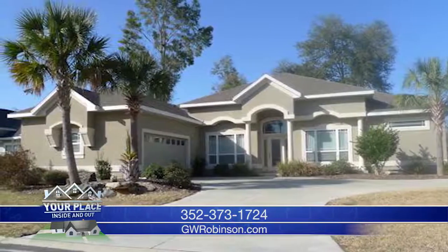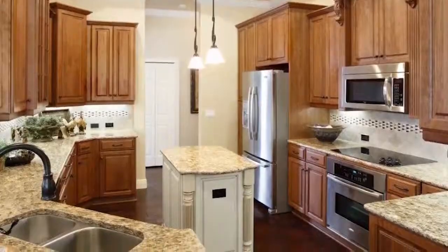Let GW Robinson take the stress and guesswork out of home construction with their approach to home design. For more information or to check out their latest work, go to their website GWRobinson.com.